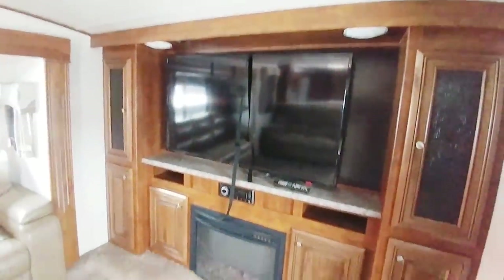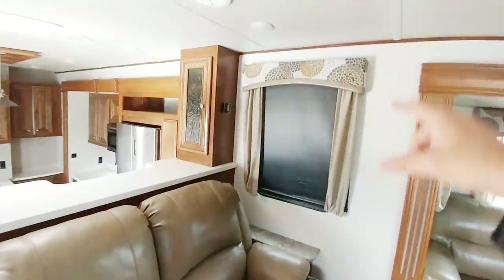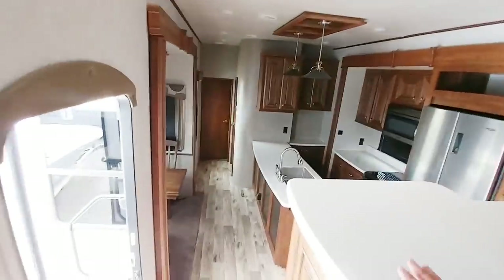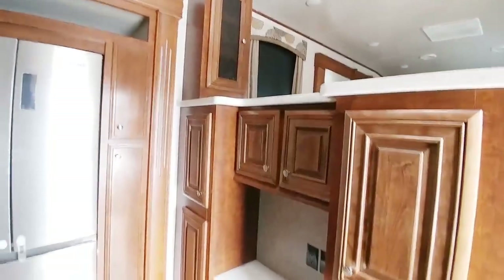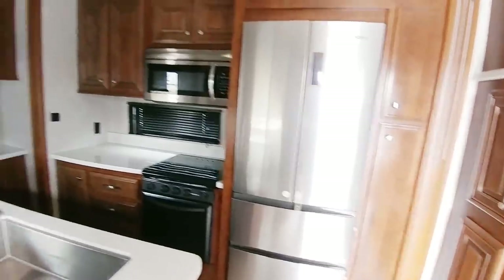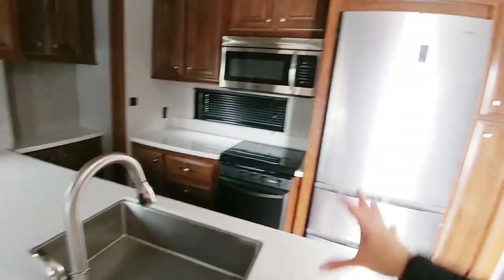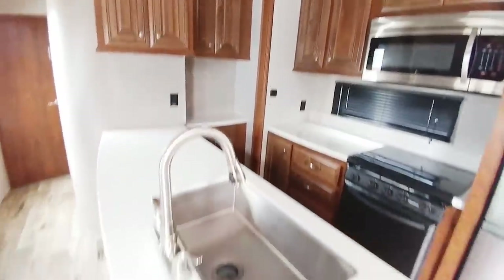There's a 50-inch TV, lots of cabinets, a fireplace, and theater seating. This does have the day-night roller shades, which is nice. You can see the little island here which is really only accessible from the other side, but you can put stuff on top. Lots of countertop space, a coffee station, residential refrigerator, and residential microwave — a ton of countertop space. There's a nice dinette area with day-night roller shades throughout.